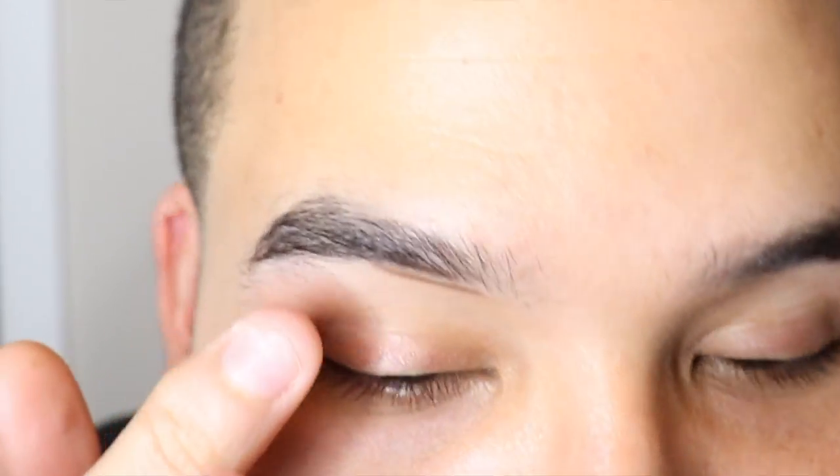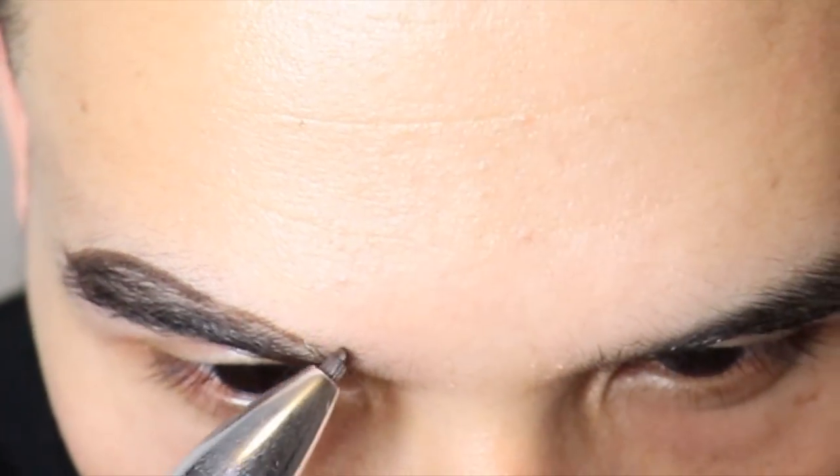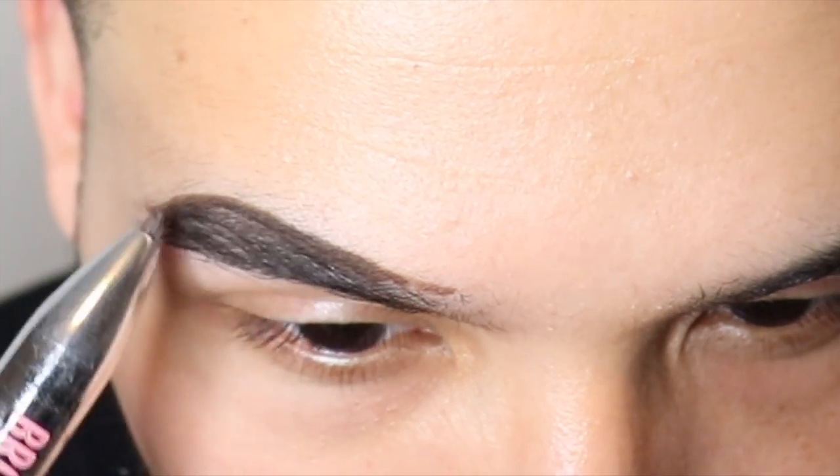The first thing I'm going to go in with is the Tarte radiance drops to give myself a nice little boost of hydration and a glow. Now I'm going to go in with the brow contour thing — the Benefit brow contour with the four shades. It's not bad; you just have to be very light-handed with it.